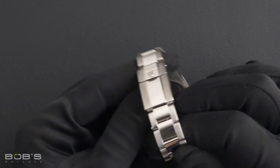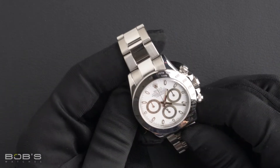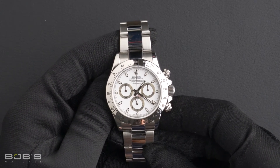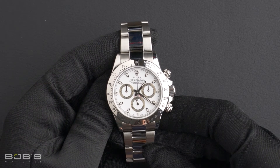The dial is white with the Superluminova display and has three sub-dials. The case is 40mm, stainless steel with a tachymeter bezel.